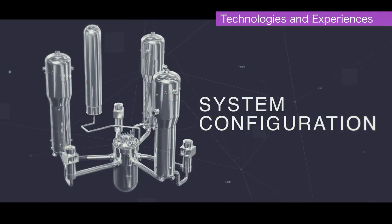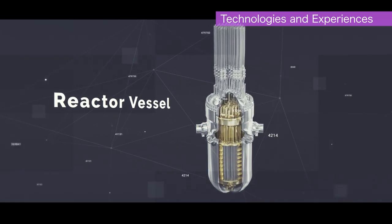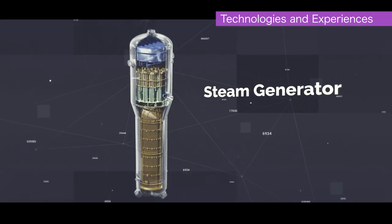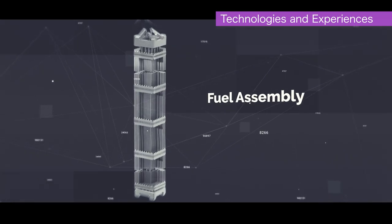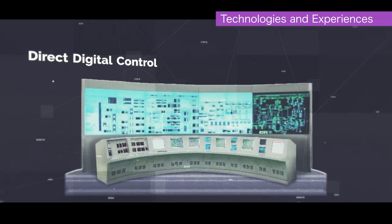MHI has further improved the reliability of various facilities based on the knowledge gained from the construction and maintenance of 24 pressurized water reactor plants in Japan. MHI has developed various new technologies and materials such as accident-tolerant fuels which will ensure our world-class safety expectations are achieved.